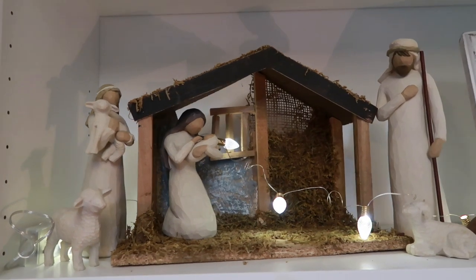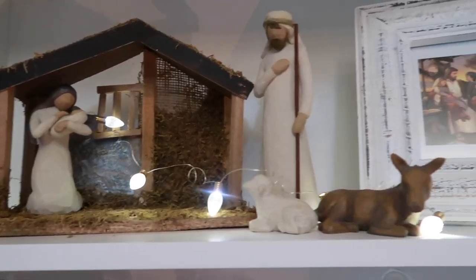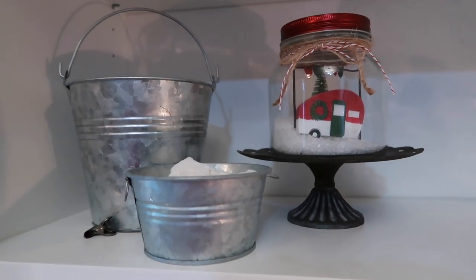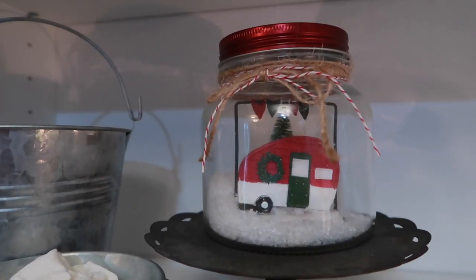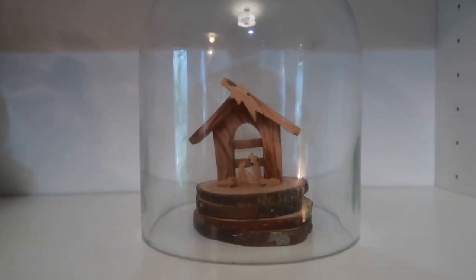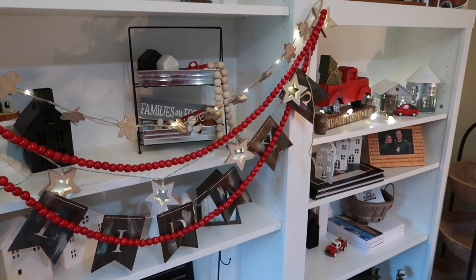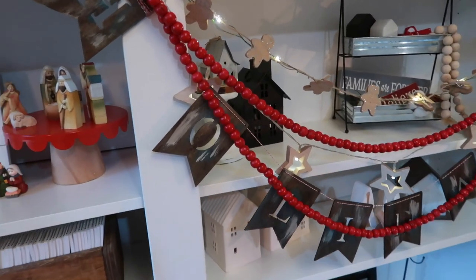Up here on the top shelf is my favorite nativity — I got that manger set last year — and then I just have a picture of Christ right next to it. On this shelf it's pretty simple: two little silver buckets, another jar from the Target dollar spot on a little stand, and a little glass cloche encasing another nativity set. Then I have my garland in the center of the shelving unit — I love to layer the garlands. I have one that says 'Holiday.'